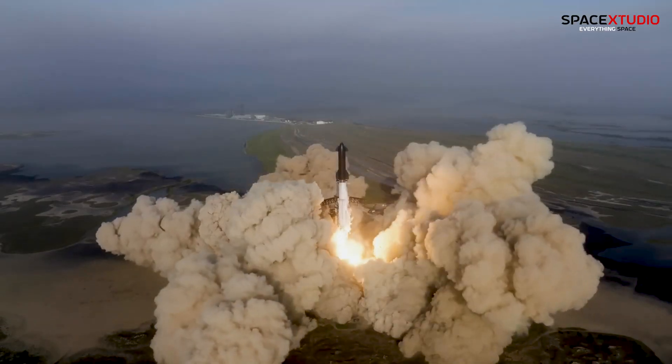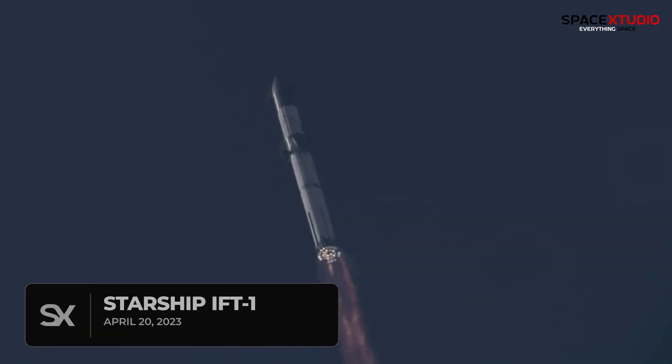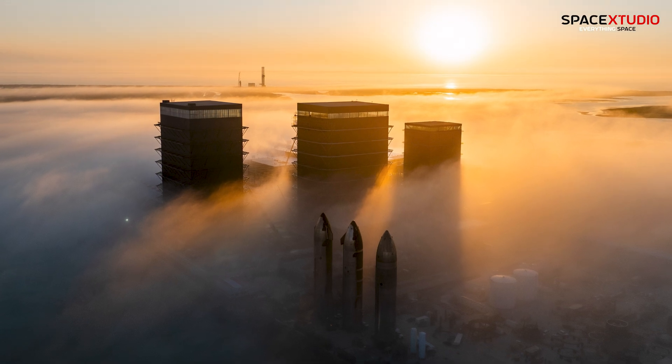Yesterday marked the first anniversary of the historic first ever Starship flight. Today, let's delve into the current developments at Starbase.